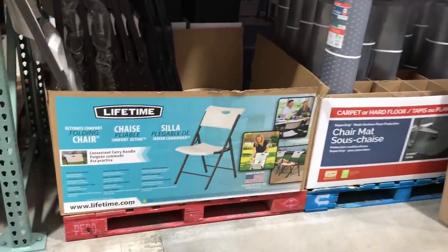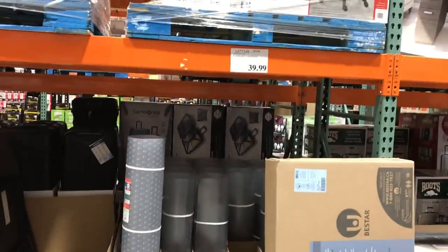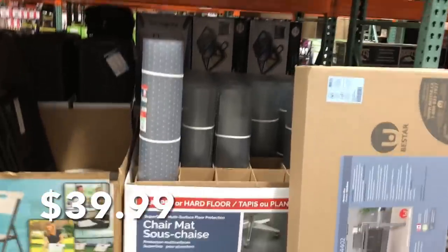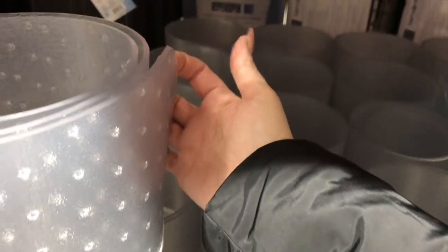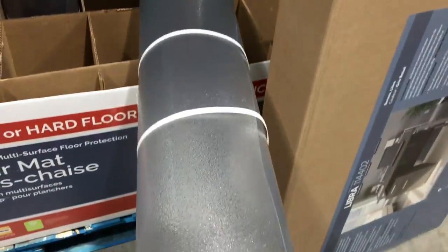Oh, they have some other chairs here. They look like they're good for outdoor seating because they're plastic. And I actually need a new desk mat, so I don't know what to do here, but they have two options — an anti-slip one here, and these ones where they dent into the carpet. I think I'll do this one because it's going on hardwood floor.